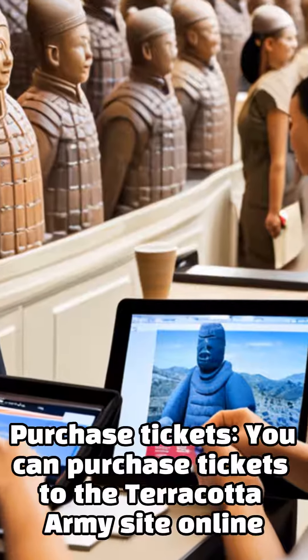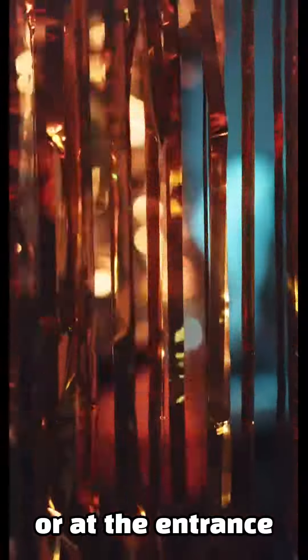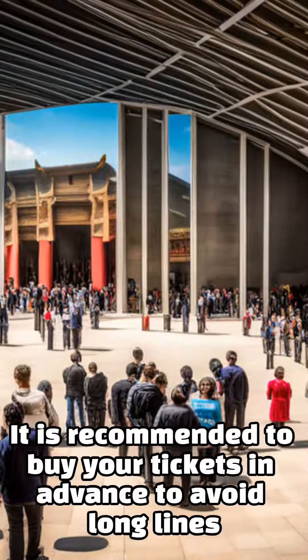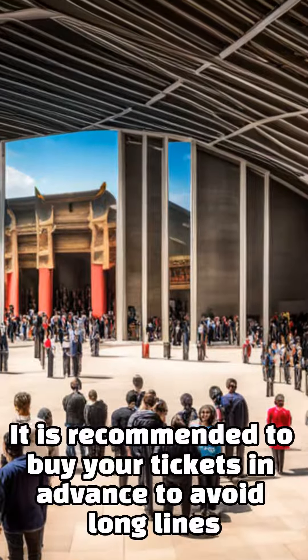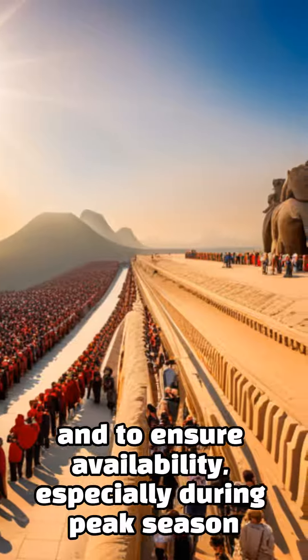Purchase tickets: you can purchase tickets to the Terracotta Army site online or at the entrance. It is recommended to buy your tickets in advance to avoid long lines and to ensure availability, especially during peak season.